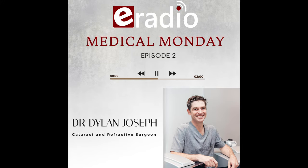Positive, feel-good radio. This is e-radio. It's time to enter the life-changing and ever-evolving world of ophthalmology. We chat to Dr. Dylan Joseph. Welcome to Medical Monday.